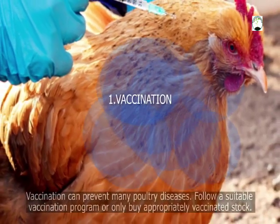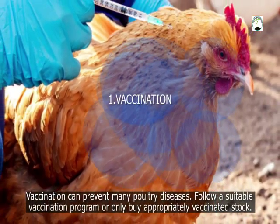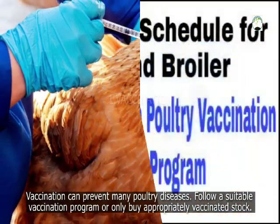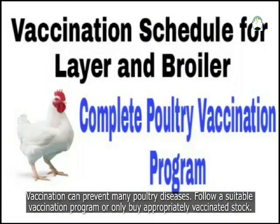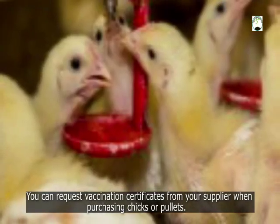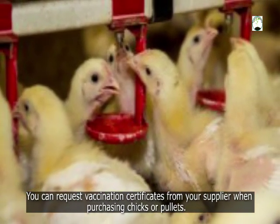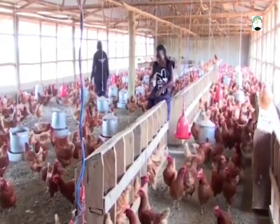Here is a breakdown explanation of these points. The first one being vaccination. Vaccination can prevent many poultry diseases. All you need to do is follow a suitable vaccination program or only buy a properly vaccinated stock. You can request a vaccination certificate from your suppliers when purchasing chicks or pullets. Some poultry vaccinations include: